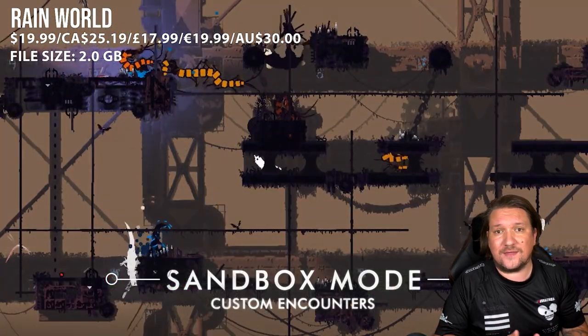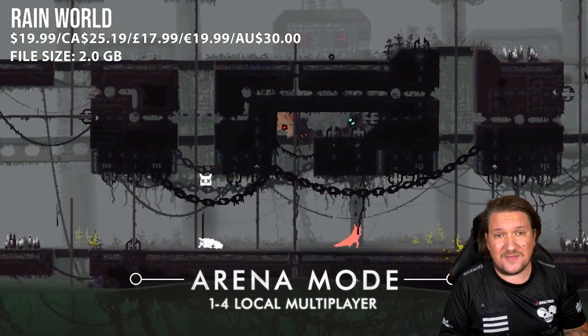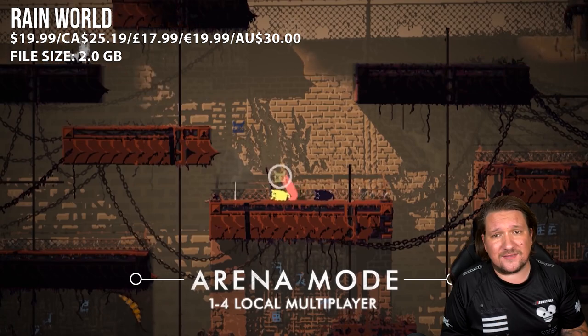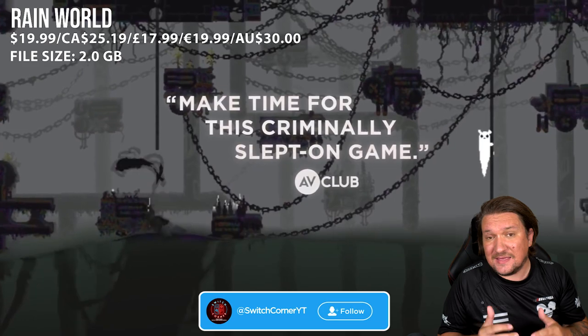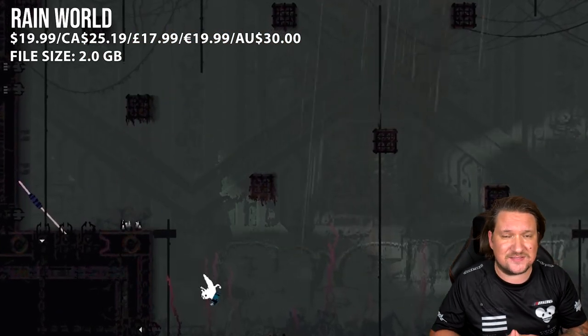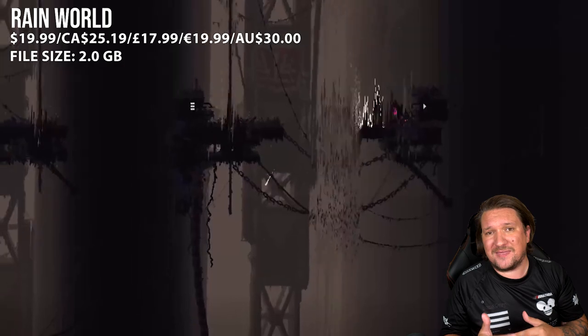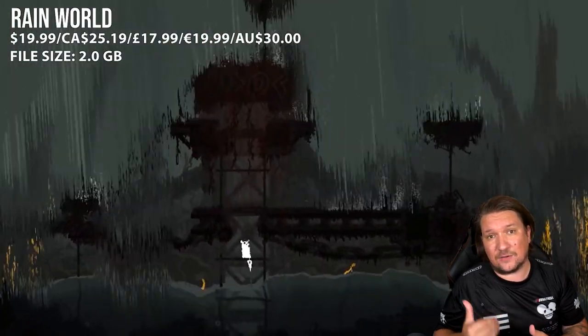Explore the world, fight enemies — though there's really not much you can do on the combat front — and just try to survive. This isn't a simple move from point A to point B; you need to understand your path, hide, and plan. It's incredible stuff, just don't play it if you get frustrated easily. There is DLC characters now included that can make it a little easier or a little harder.